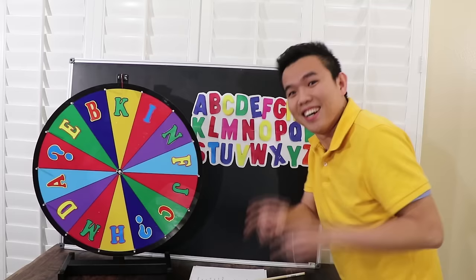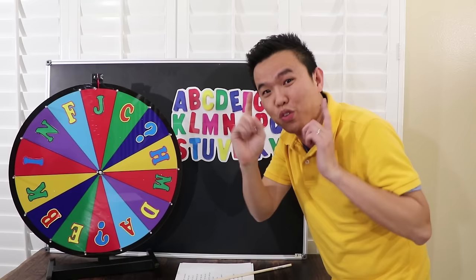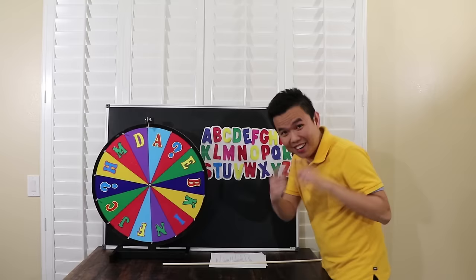Here's the rule: when I spin it and it stops at a letter, you have to say three words that begin with that letter. Okay? Okay, I got it, teacher.